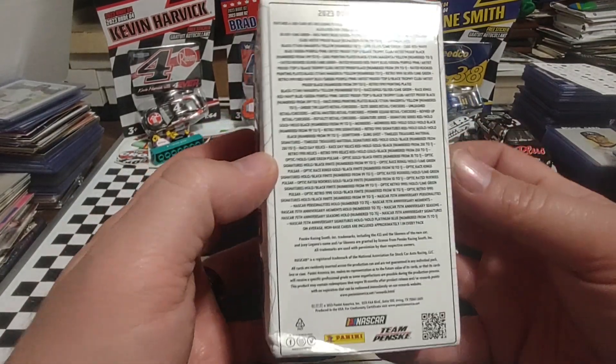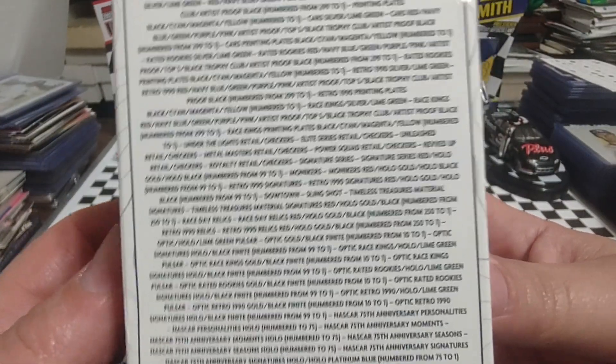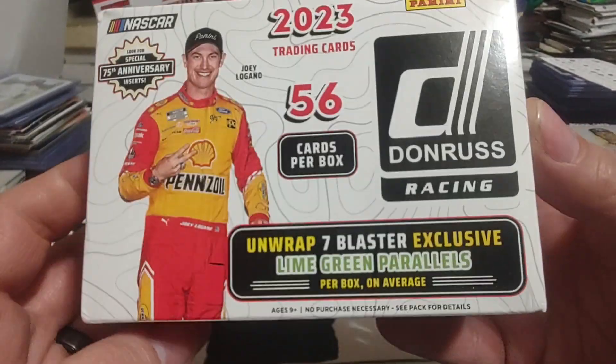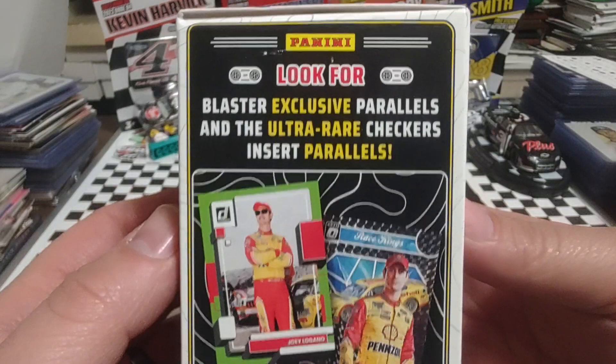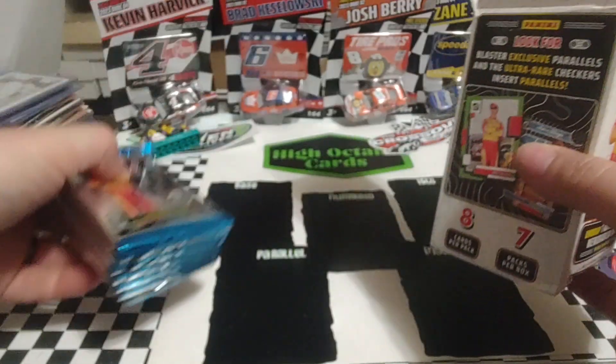One auto or MIM card per box on average. We'll do somewhat of a zoom and a scroll, let everyone see the different print runs and so forth. Seven blaster-exclusive lime green parallels — some of those look really good, and some of those look really hideous, depending on the driver's uniform, the car's paint scheme, etc.